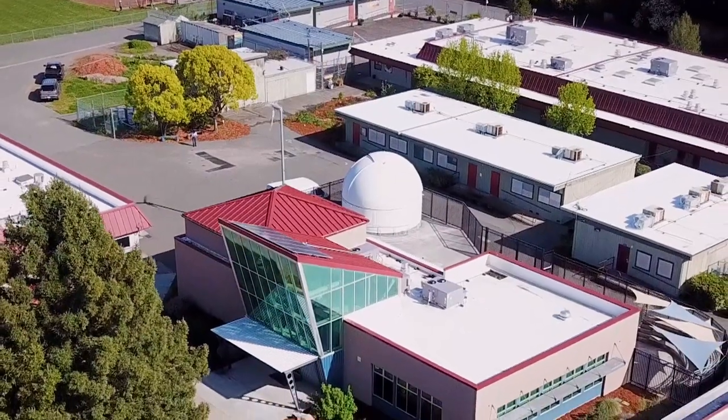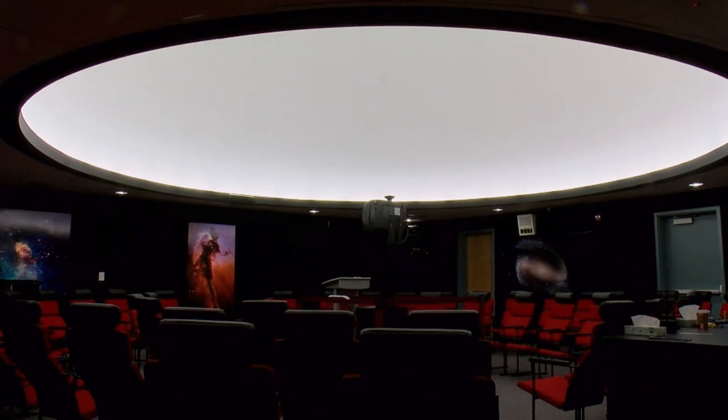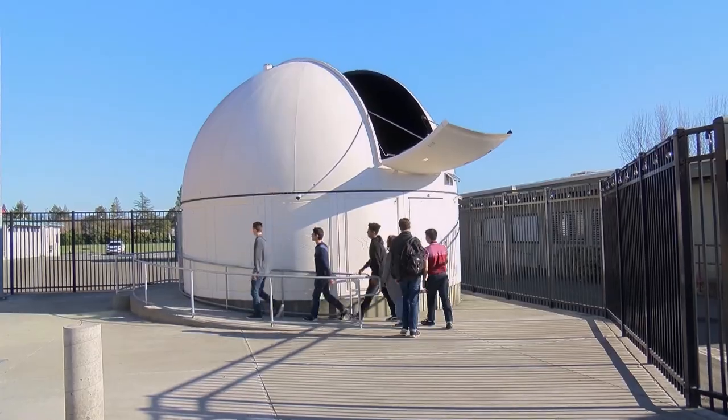This is the Spark Center at Piner High School in Santa Rosa. At its centerpiece is a 100-seat planetarium used for classes, field trips, and monthly planetarium shows open to the public.